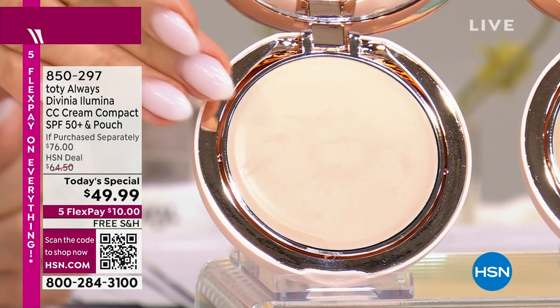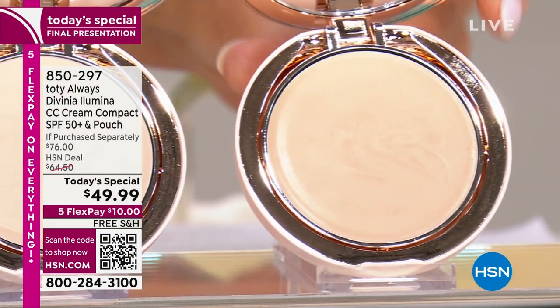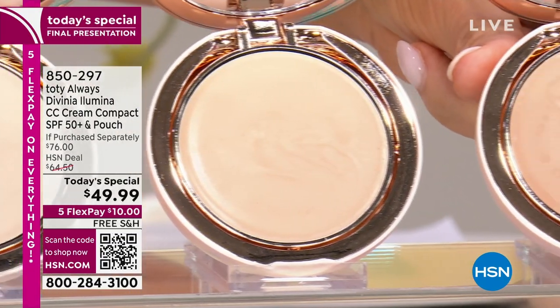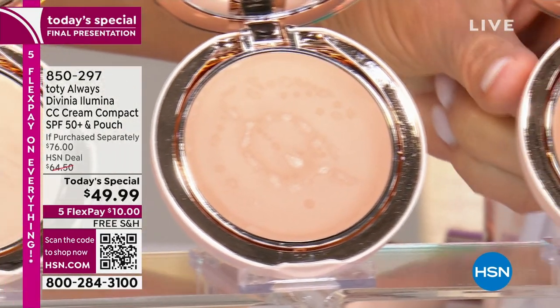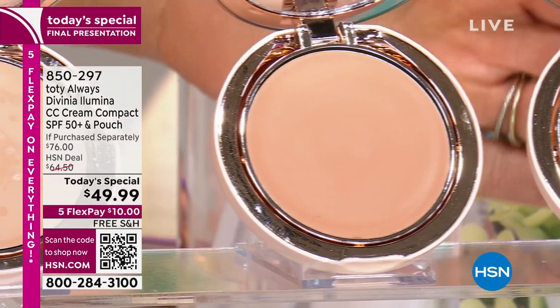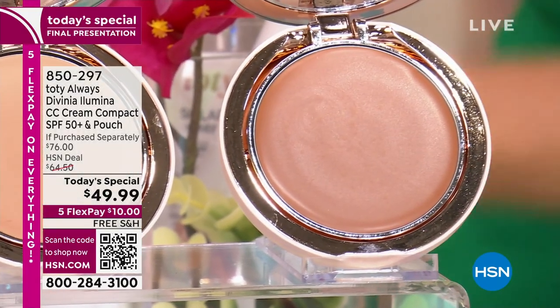For those of you that are fairest of fair, last call on ivory nude. For those of you that are light medium, order a light beige. I'm wearing the medium beige — that's my shade. Miss Sophia's in the soft tan. Our deep shade is called deep terracotta. That's all you have to choose. It's $10 to get it home.